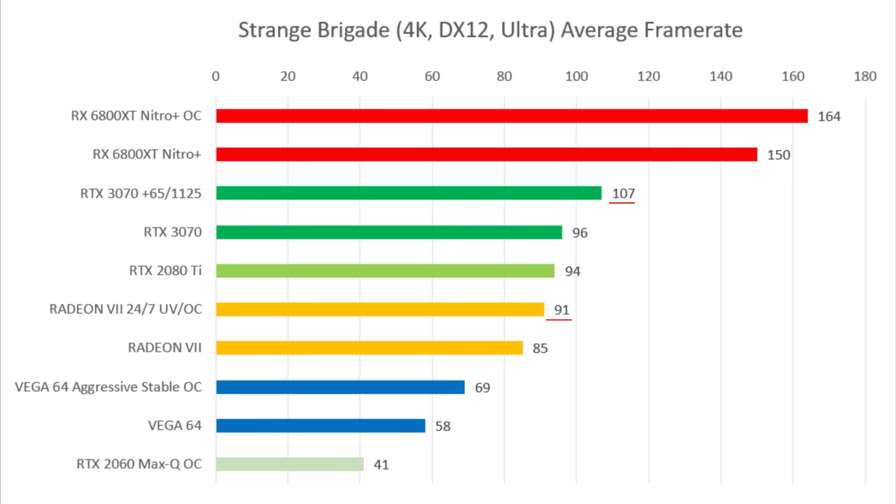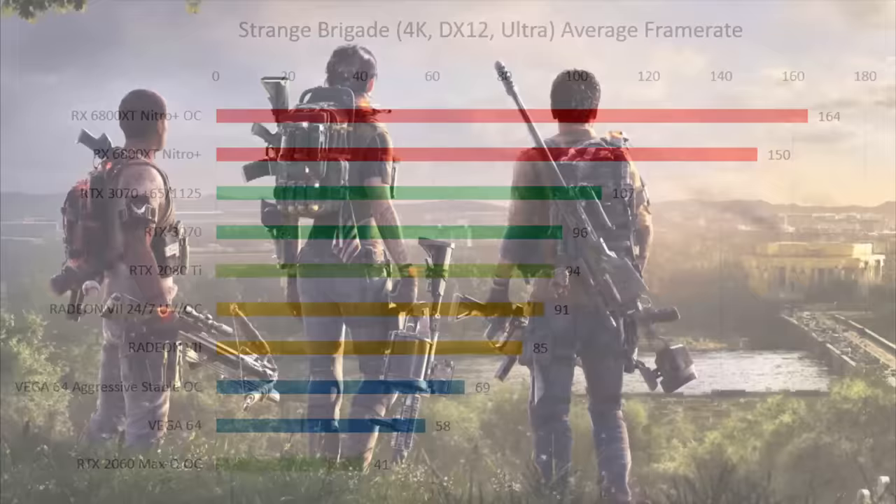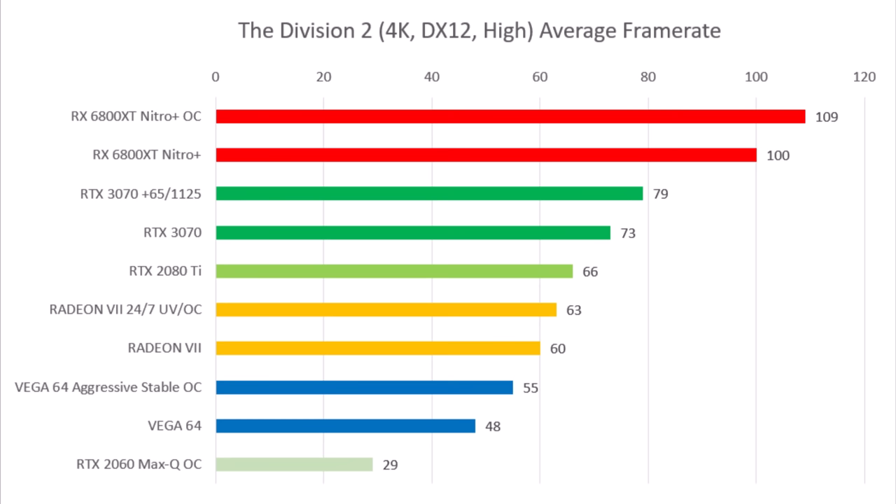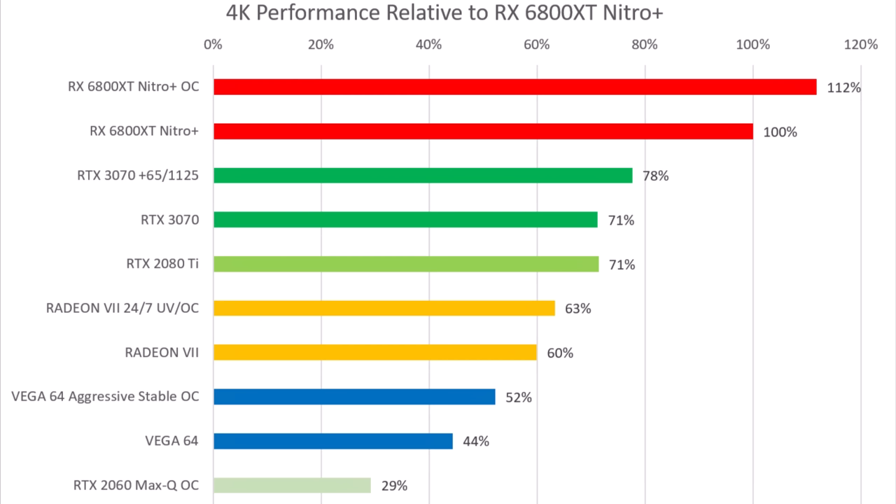The Division 2 also lines up as expected. Overclock to overclock, you're looking at about 25% better than a Radeon 7 or 1080 Ti. The averages show that the overclocked 3070 is only about 25% better than an overclocked Radeon 7, and compared to an overclocked 6800 XT it's more than 25% behind — sitting in between but closer to the Radeon 7, especially given it only has 8GB of VRAM.